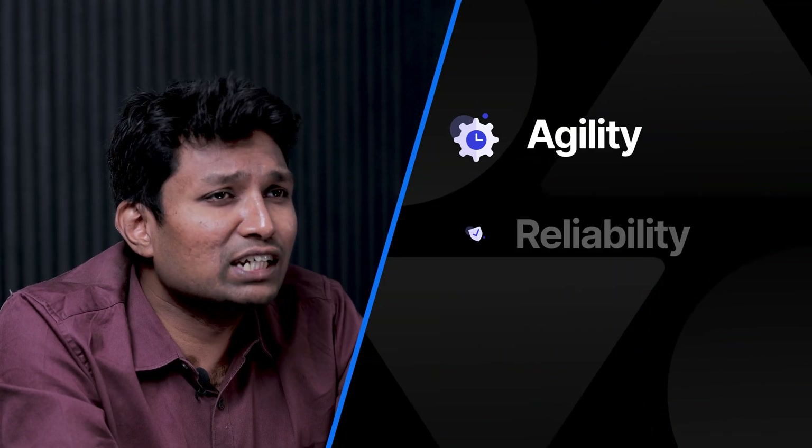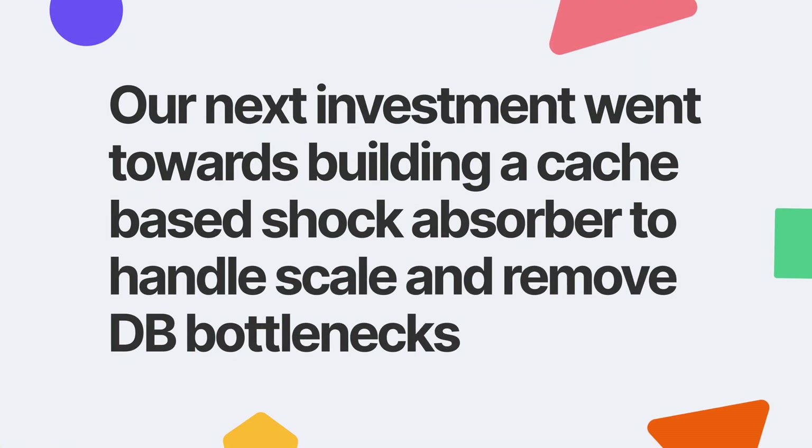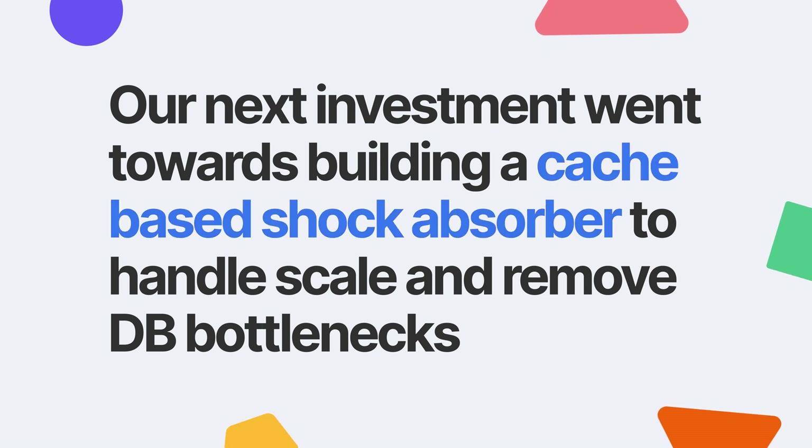With Haskell, we were able to strike the right balance between agility, reliability, and performance. Our next investment went towards building a cache-based shock absorber to handle scale and remove the database bottleneck.